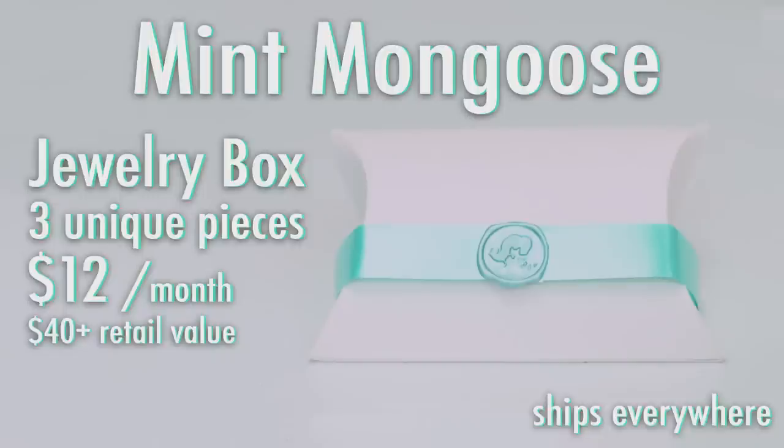Today's box is called Mint Mongoose. It is a jewelry box that includes three pieces of affordable, adorable jewelry. It is $12 a month plus shipping and handling, and it ships worldwide from the United States.